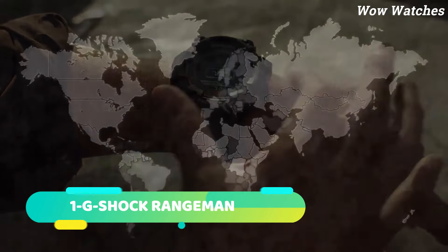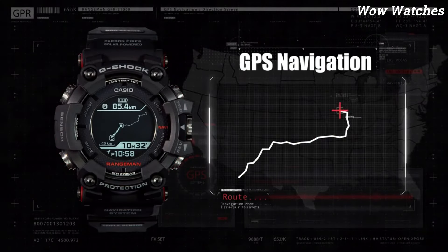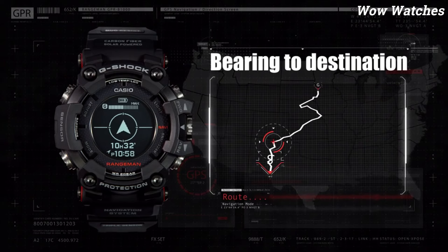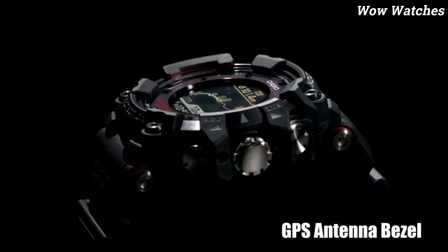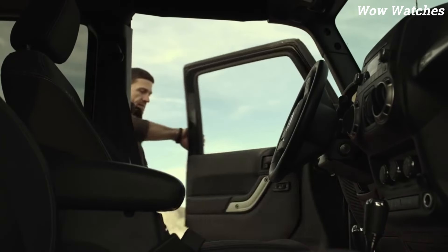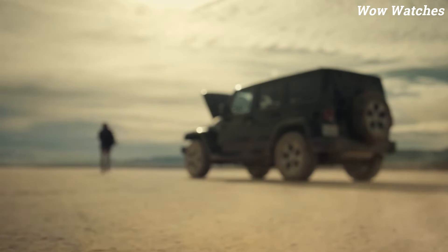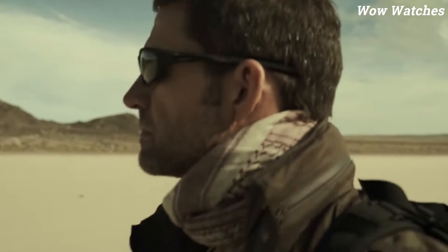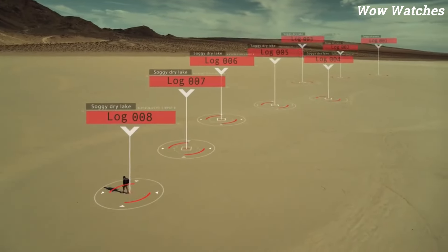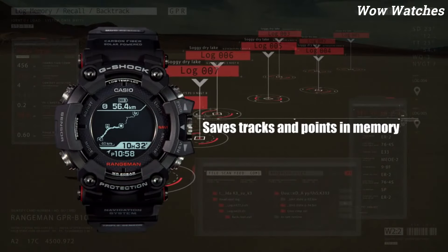Number 1: G-Shock Rangeman. The G-Shock Rangeman is a durable and reliable watch designed for outdoor activities. It features a quartz movement, multiple sensors including a triple sensor that provides compass bearing, altitude, and barometric pressure readings, and a solar-powered battery that can last for months on a single full charge. The watch is water-resistant up to 200 meters and has a shock-resistant design. It also features world-time, stopwatch, countdown timer, and alarms.